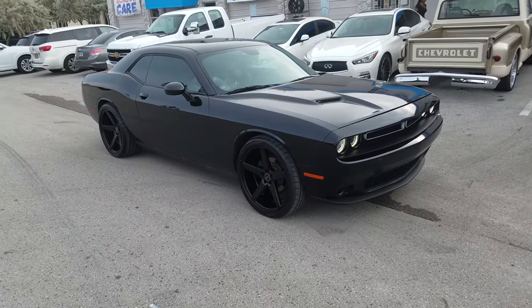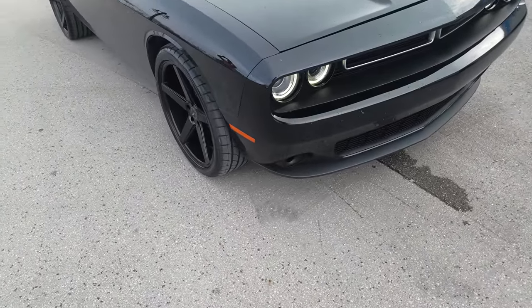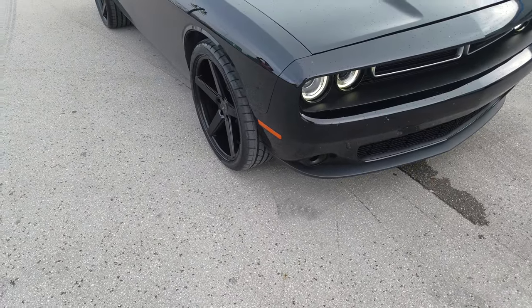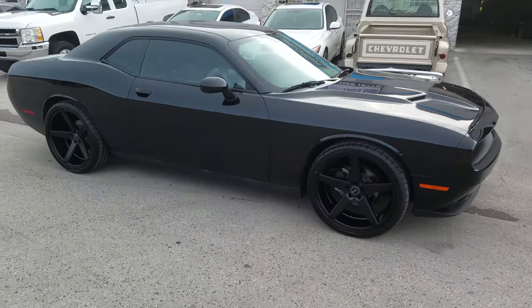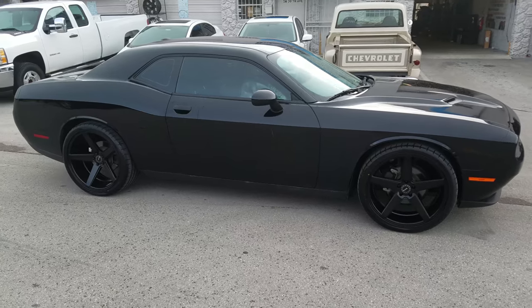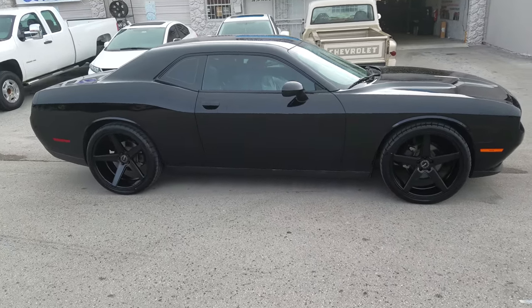Right now we are looking at a Dodge Challenger with the KMC Districts — a fan favorite, the 5-spoke concave. 22x9 in the front, 22x10.5 in the rear. Good offset, very aggressive. 265-35-22 in the front, 295-30-22 in the rear.